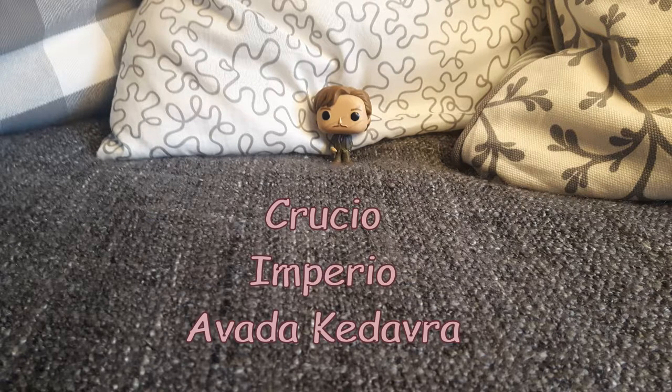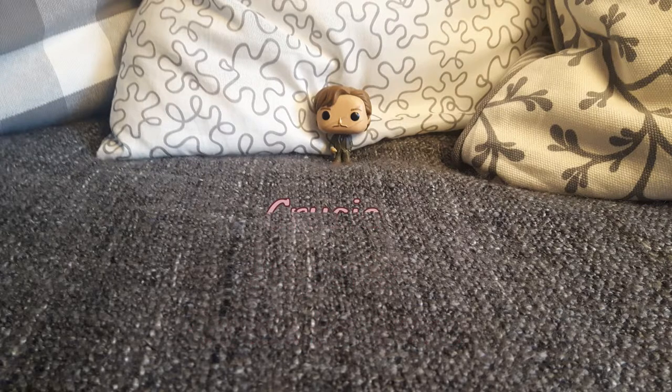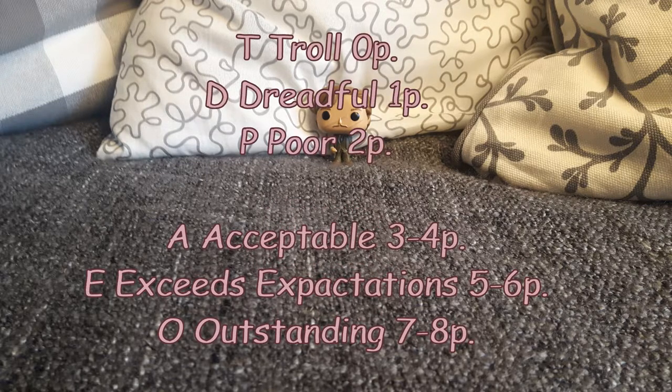I hope you knew a lot of these questions. Moving on to the results — here's what grade you have. If you got zero points, it's a T for Troll. If you got at least one point, it's a D for Dreadful. Two points is a P for Poor. With three to four points, you get an A for Acceptable. With five to six points, it's an E for Exceeds Expectations. And if you got seven or even eight points, then it's an Outstanding.